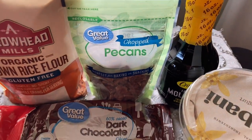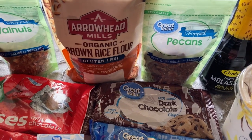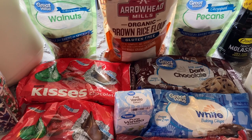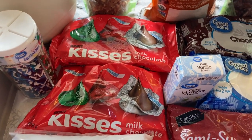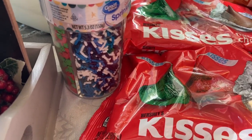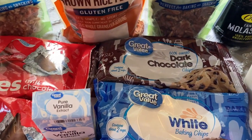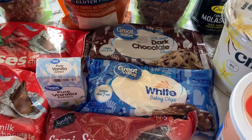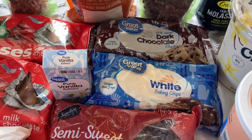Walmart just doesn't sell molasses anymore, which is shocking because I use it a lot throughout the year. Let me know in the comments if they still sell molasses at your Walmart — they definitely don't at mine. I got two bags of Hershey Kisses because I make Hershey Kiss cookies every Christmas. I also got Christmas sprinkles for our sugar cookies on Christmas Eve, some dark chocolate chips, and white chocolate chips for a new gingerbread and white chocolate recipe I'm excited to try.